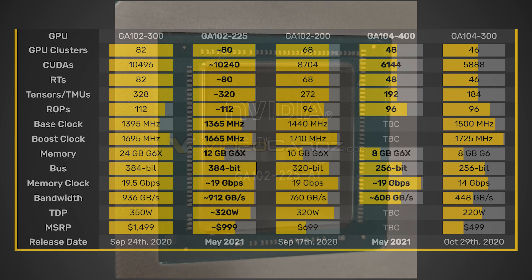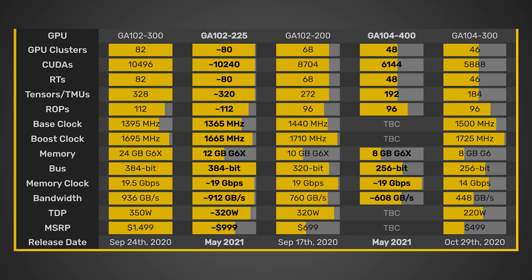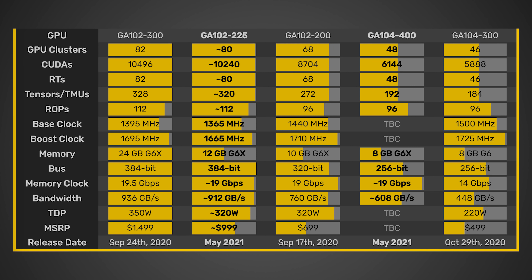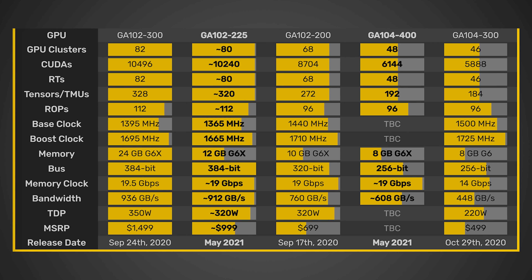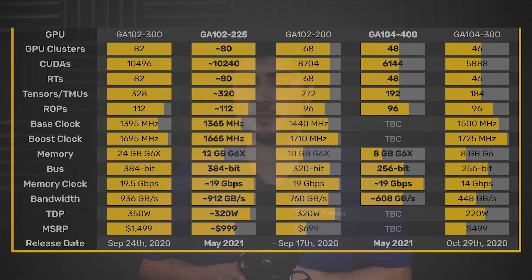Looking at the specs, the NVIDIA RTX 3080 Ti is going to have around 80 GPU clusters, 10,240 CUDA cores, around 80 RT cores, 320 tensors/TMUs, 112 ROPs, a base clock of 1,365 MHz, and a boost clock of 1,665 MHz. Those clock numbers are going to be a little bit lower than the RTX 3090, which we'll talk about shortly.